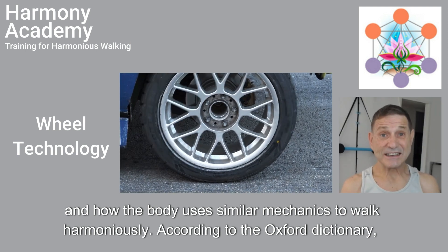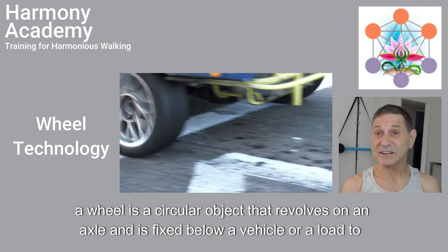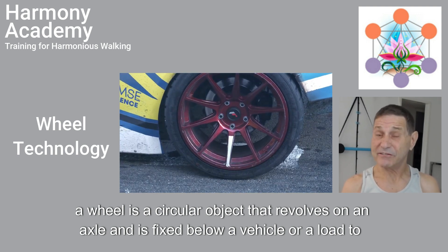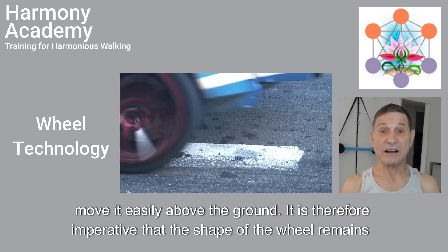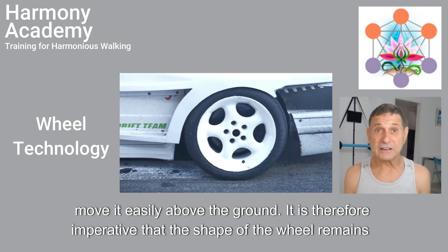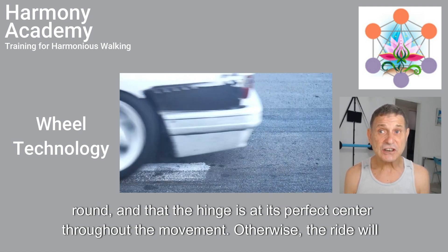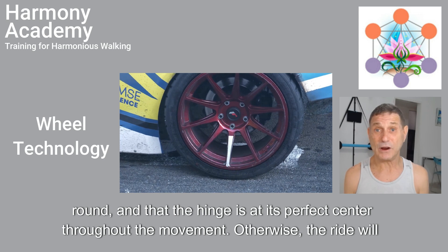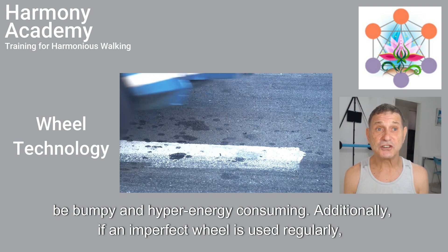According to the Oxford dictionary, a wheel is a circular object that revolves on an axle and is fixed below a vehicle or a load to move it easily above the ground. It is therefore imperative that the shape of the wheel remains round and that the hinge is at its perfect center throughout the movement. Otherwise, the ride will be bumpy and hyper energy consuming.